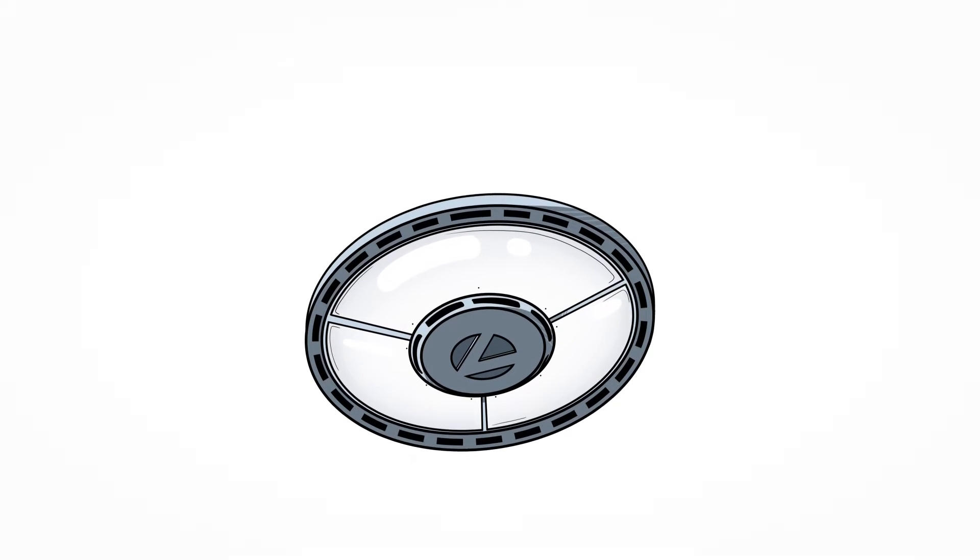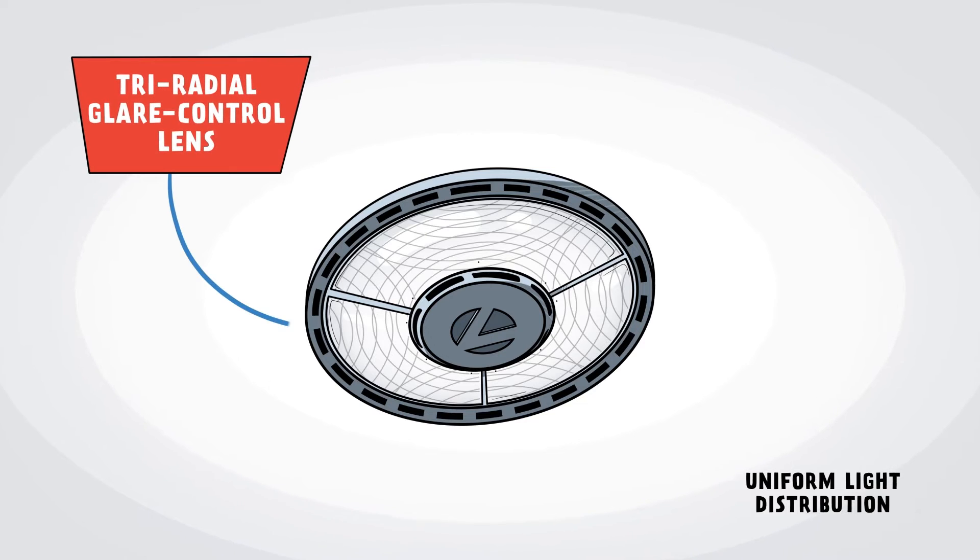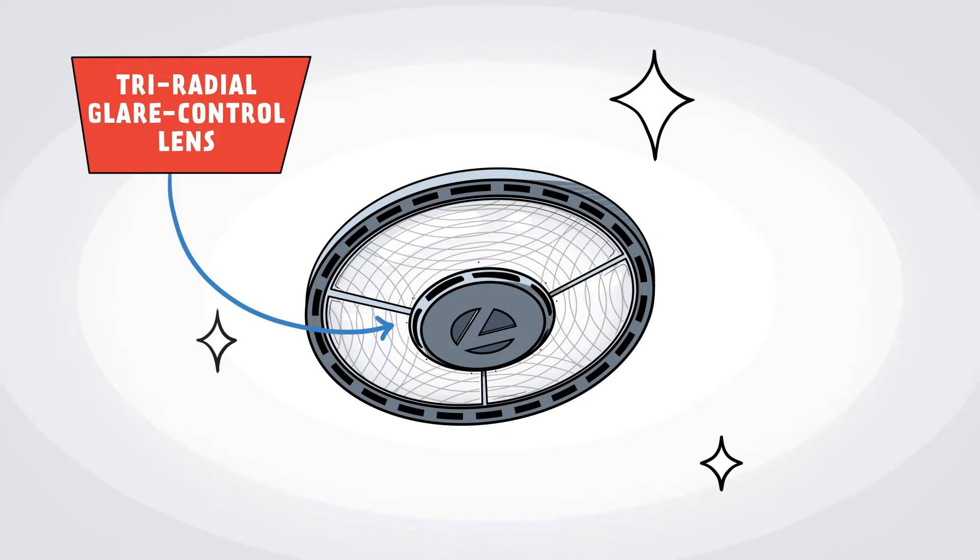The round form factor provides uniform light distribution, and the patent-pending tri-radio glare control lens creates an even sparkling light ideal for most lighting needs.